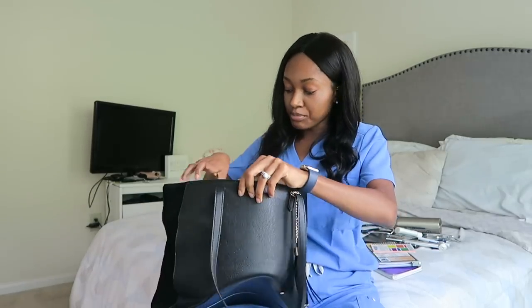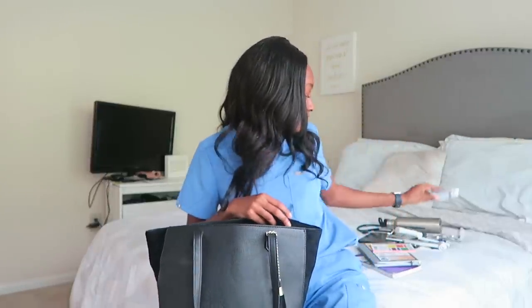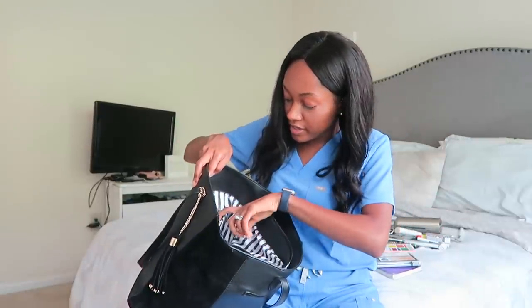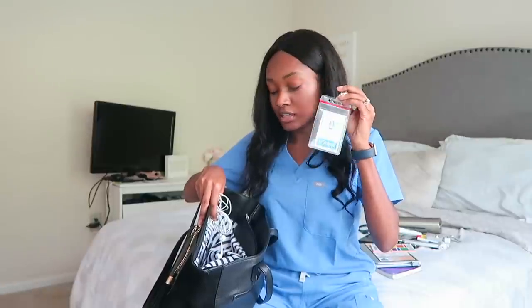Inside the small interior zipper I have ChapStick — don't want dry lips — and hand sanitizer. In the smaller compartments I have two sets of headphones: one for my laptop and one for my iPhone. I also have my school ID badge, since once a week we go to campus on Thursdays for an evening class and need it to get into the building.